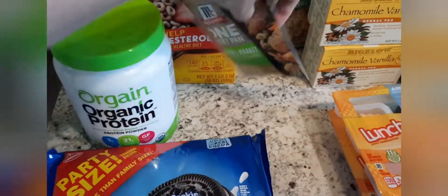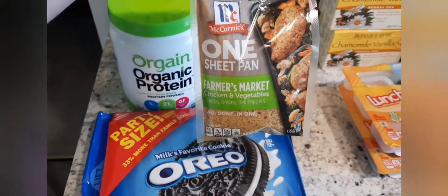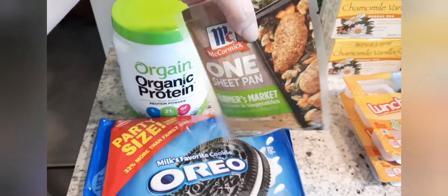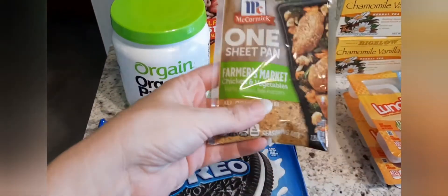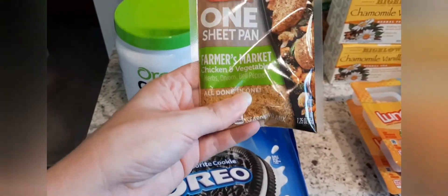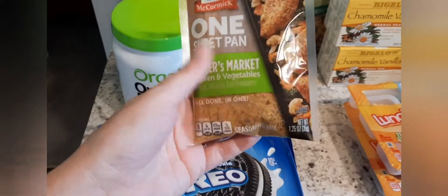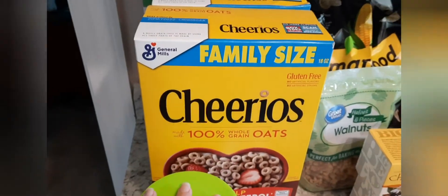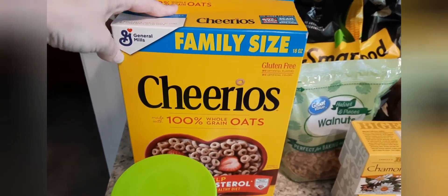I got this McCormick One Sheet Pan Farmer's Market chicken and vegetable seasoning — obviously you don't need to put it on chicken. This is really good. I use maybe a third of the packet every time I roast vegetables. I'll chop up a whole ton of vegetables and roast them in the oven with some of this and some olive oil. Really good. And then two boxes of Cheerios — family size.